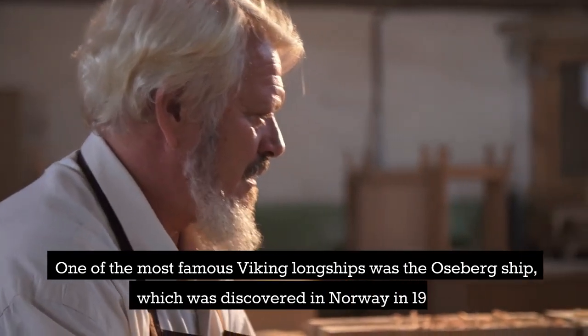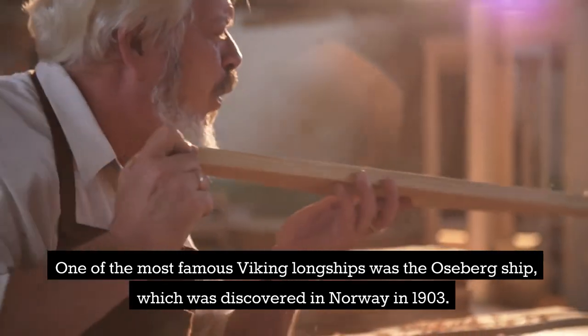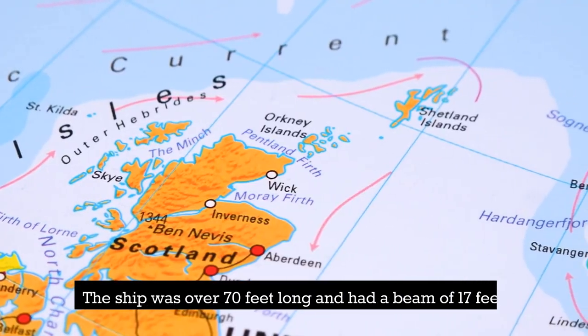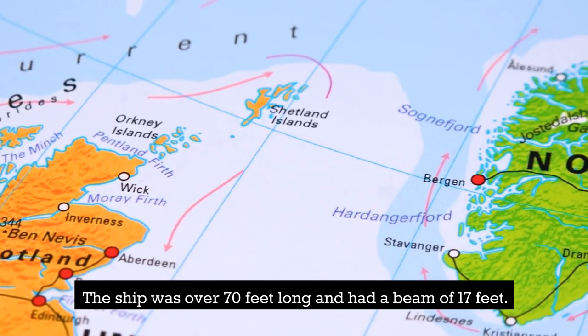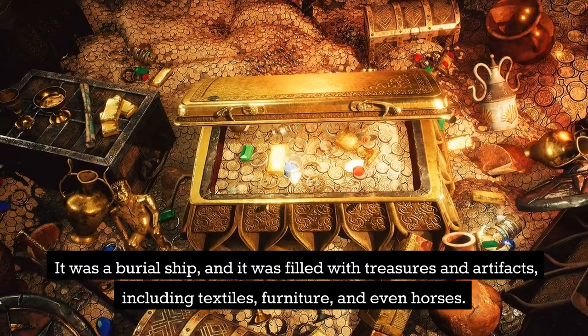One of the most famous Viking longships was the Osberg ship, which was discovered in Norway in 1903. The ship was over 70 feet long and had a beam of 17 feet. It was a burial ship, and it was filled with treasures and artifacts.